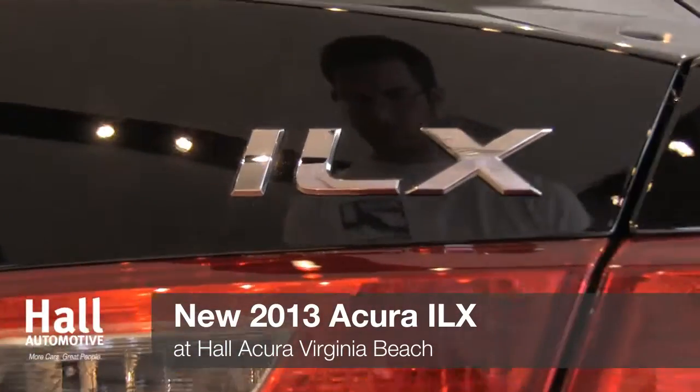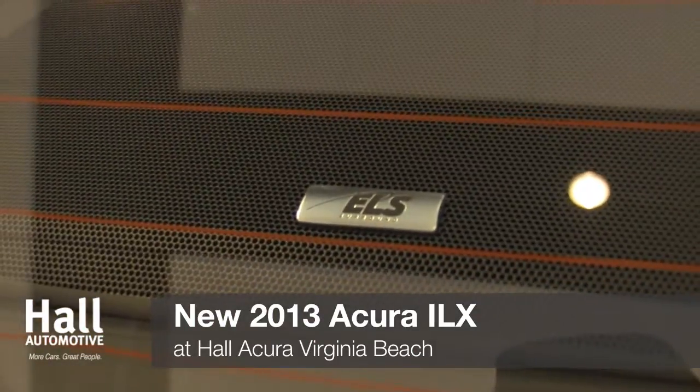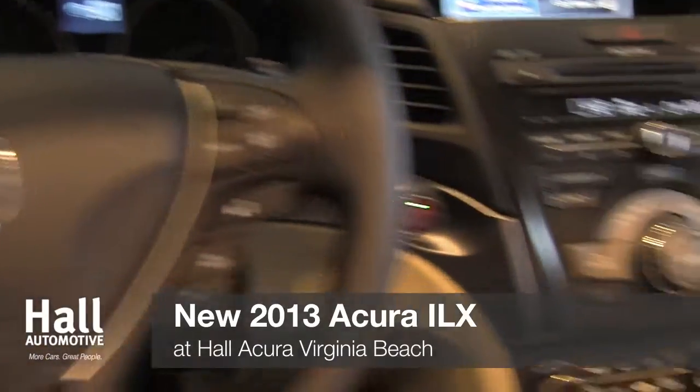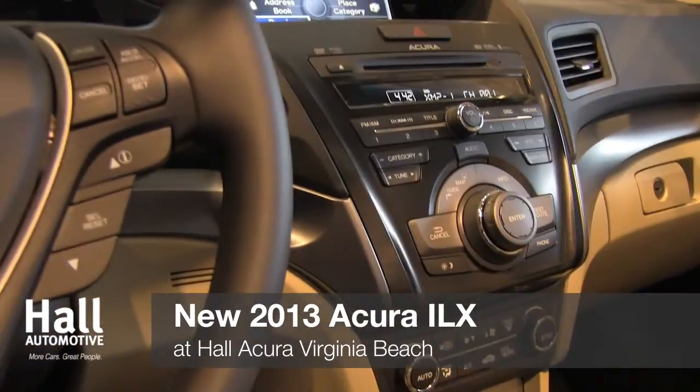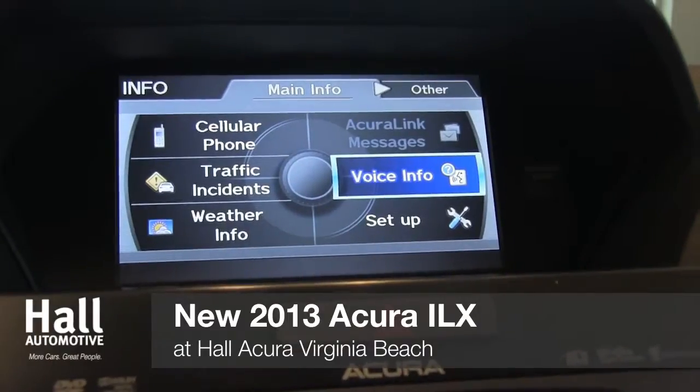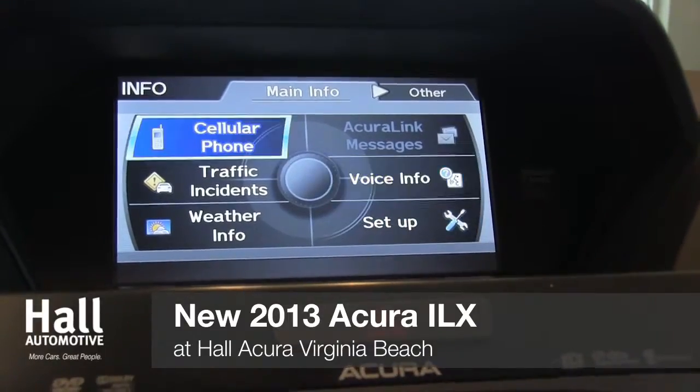Inside the car, you're surrounded by options such as the 10-speaker ELS surround sound system with 15 gigs of storage, Bluetooth hands-free link, and GPS-linked temperature control.